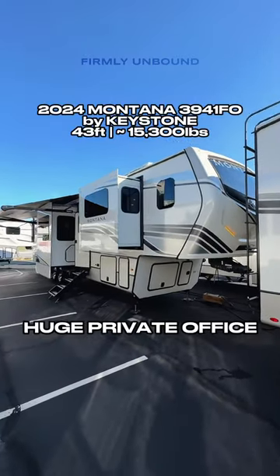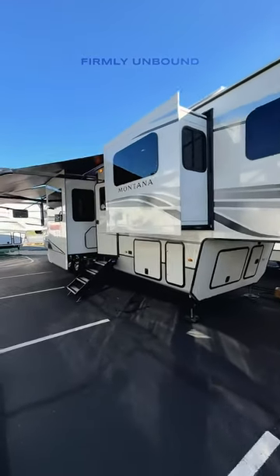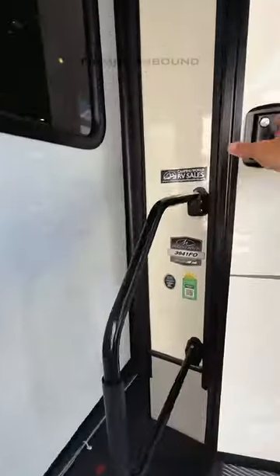This is the all-new 2024 Keystone Montana 3941FO. FO stands for front office, and we're going to go right inside. Keep in mind you have a full pass-through storage compartment here and a 10-foot slide-out tray on the back as well, so lots of exterior storage.